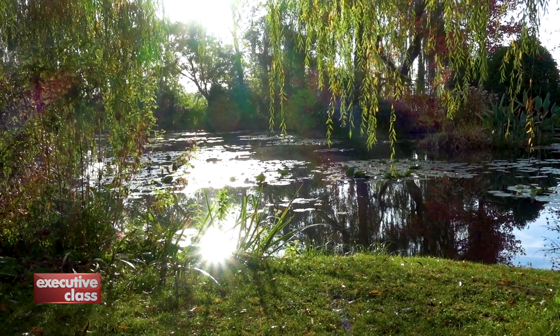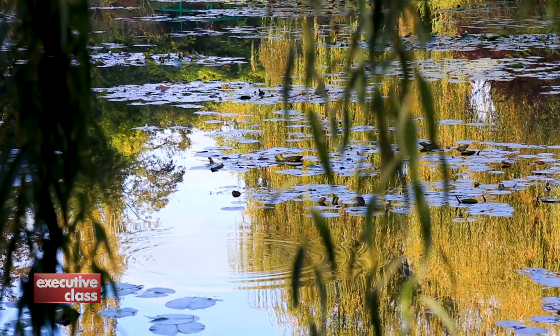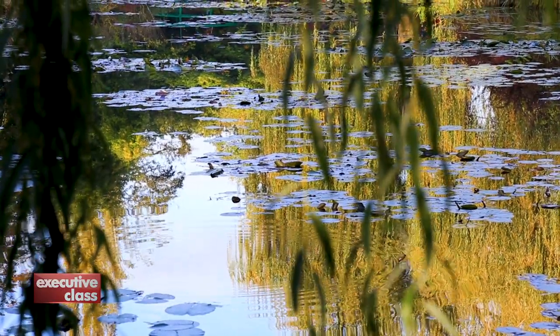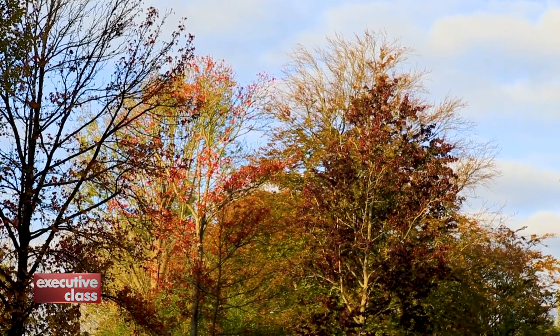At Giverny, Monet could do all these — study the quality of light and nature changing throughout the day and across the seasons. His works depicting autumn are one of his most beautiful.